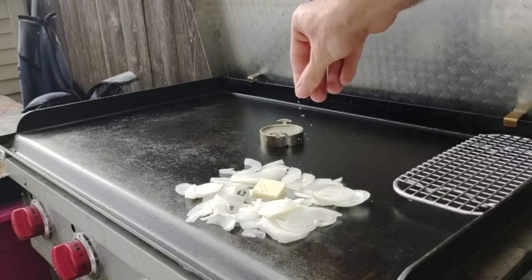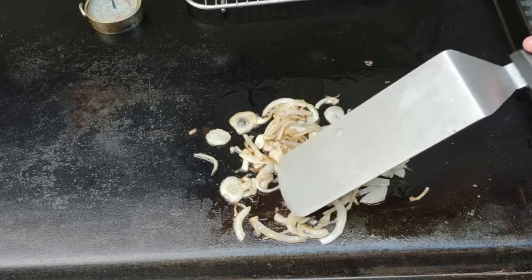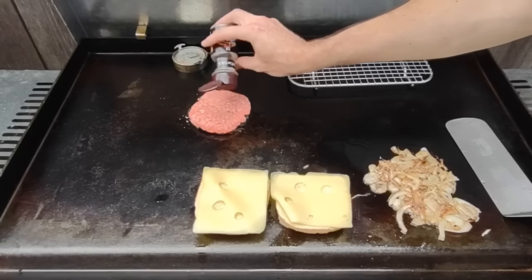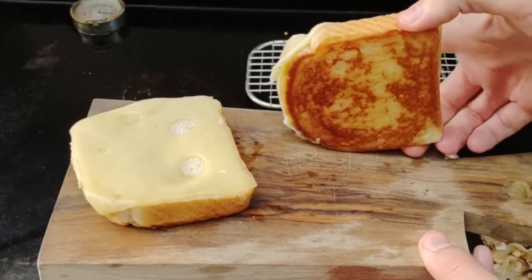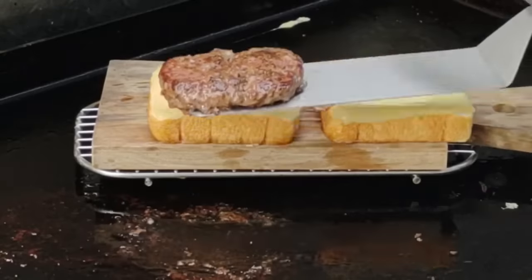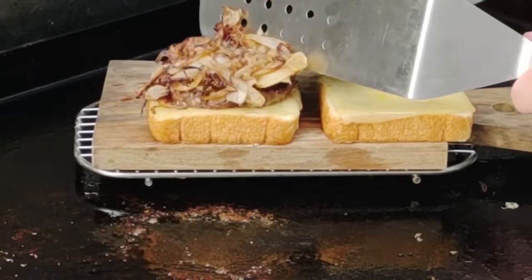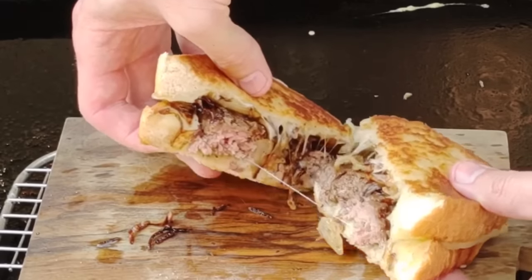If a cheeseburger and a grilled cheese had a baby together and raised it in a trailer park, you would end up with a patty melt. I love patty melts. I love making them on the griddle. I like putting my onions on as the griddle warms up to really caramelize them — low and slow with some butter, taking 15 to 20 minutes. Then I put down my hamburger patty on Texas toast. Sourdough or rye bread are also great options. Assemble it all together, cut it in half — oh, that is some goodness right there. That's why it's number nine.